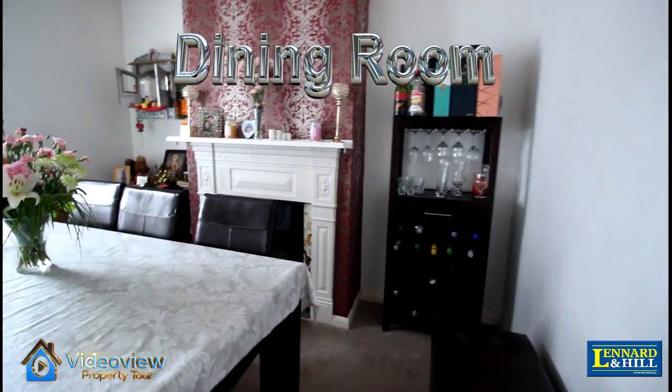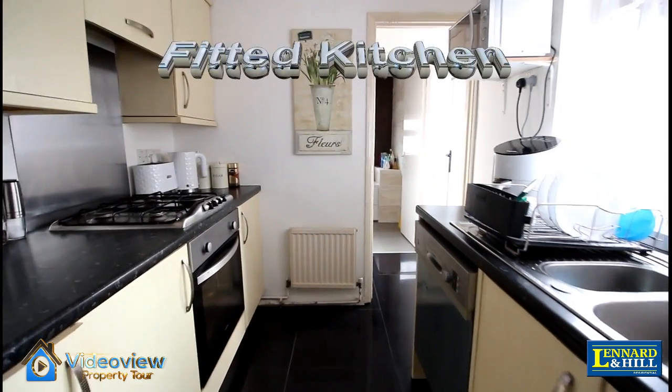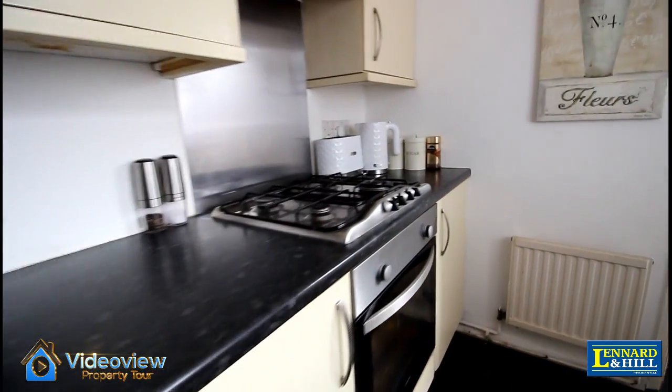A separate dining room with a feature Victorian style fireplace and a big window that opens out onto the garden. Also, a lovely fitted kitchen with some integrated appliances.